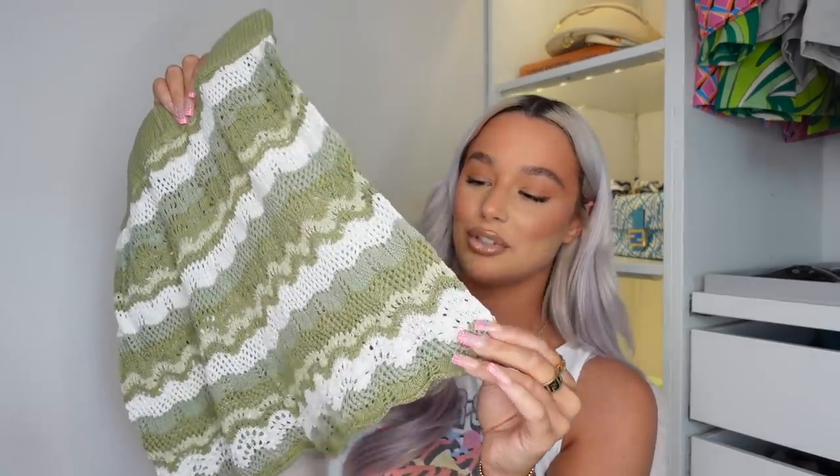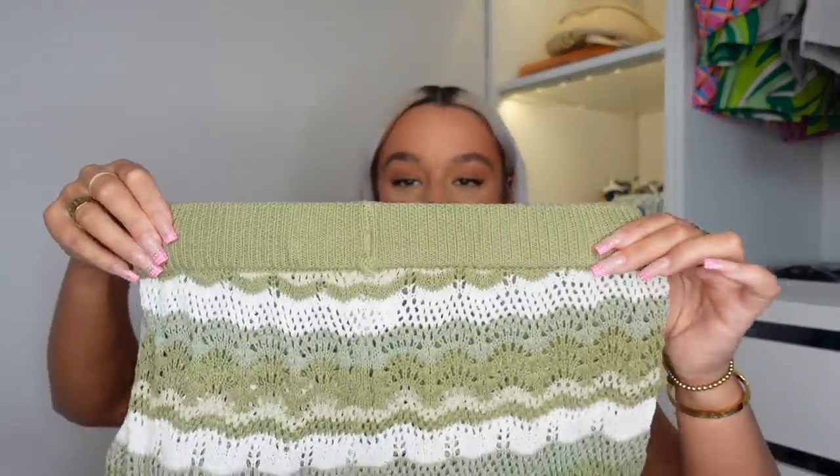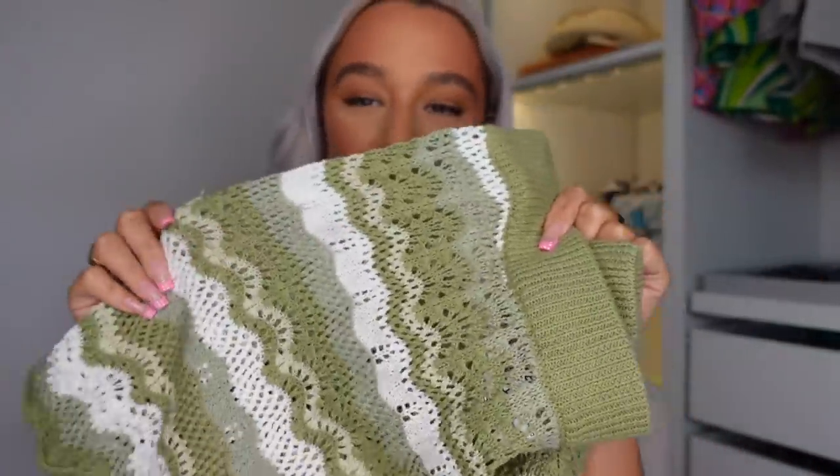I've picked up a co-ord from Princess Polly. Co-ords are just the easiest way to get dressed — you don't have to think about what goes together, you just wear these two pieces and walk out the door. I feel like this is just the cutest little set for summer or on holiday. So these are the little shorts — they're like a crochet pair in green and white. We've got a really thick elasticated waistband and the softest material. They're really frilly at the bottom and not totally see-through. I love the green colour — every time I wear green someone compliments me. You can also wear them separately, not just as a co-ord.